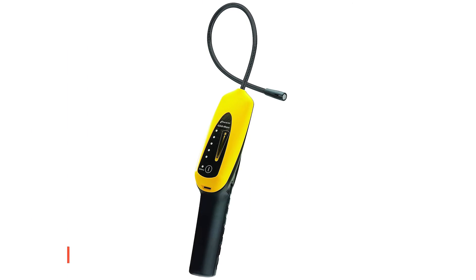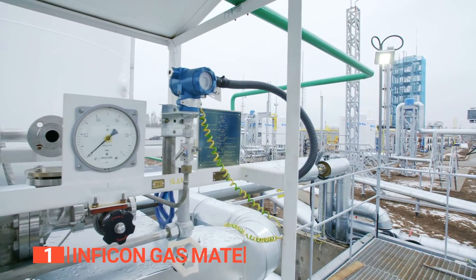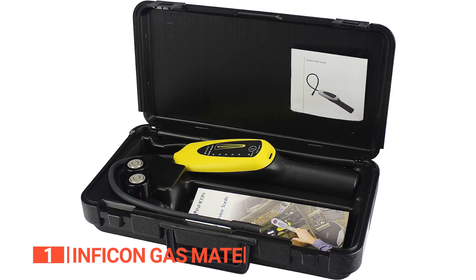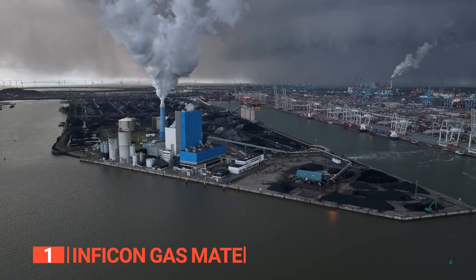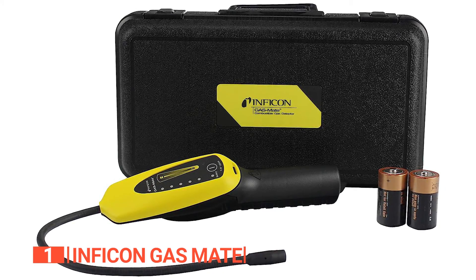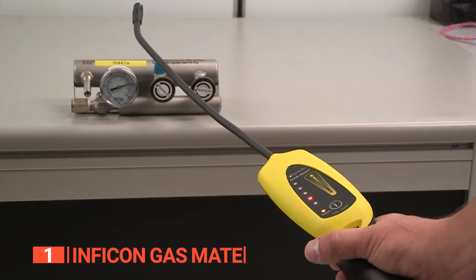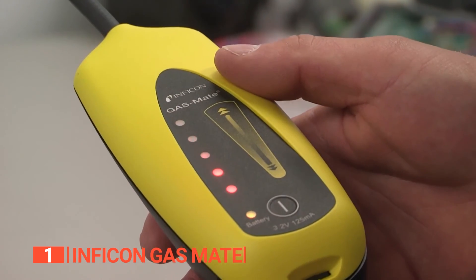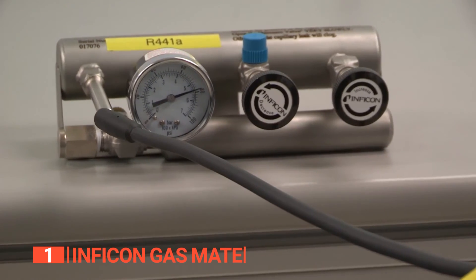Finally, the top gas leak detector is the Inficon Gasmate. If you frequently utilize natural gas, propane, or butane, it's crucial to possess effective monitoring equipment. This outstanding unit boasts an impressive 5 parts per million methane accuracy, offering precise detection. Equipped with visual and audible alarm methods, two long-lasting Duracell alkaline batteries, and a convenient plastic carrying case, it ensures optimal functionality and portability. In the event of a gas leak, the detector promptly issues an audible alarm and provides visual warnings through the LED lights, allowing for a safe evacuation.